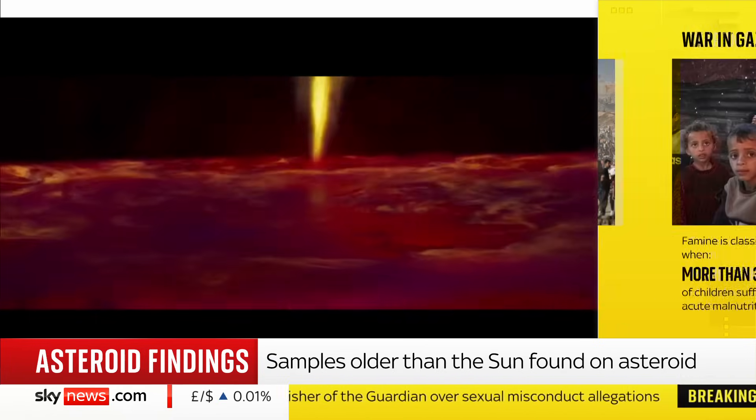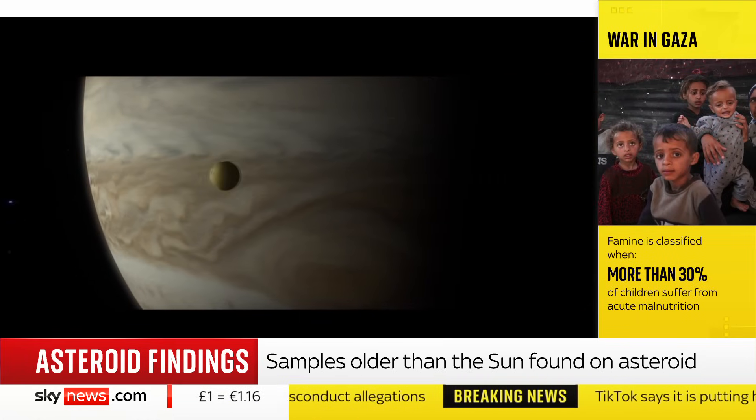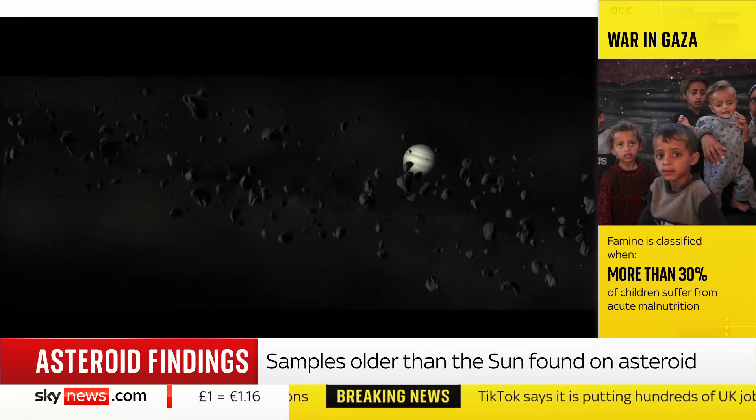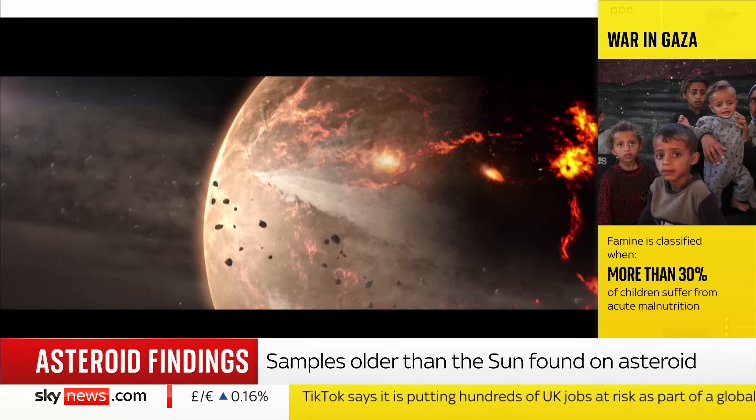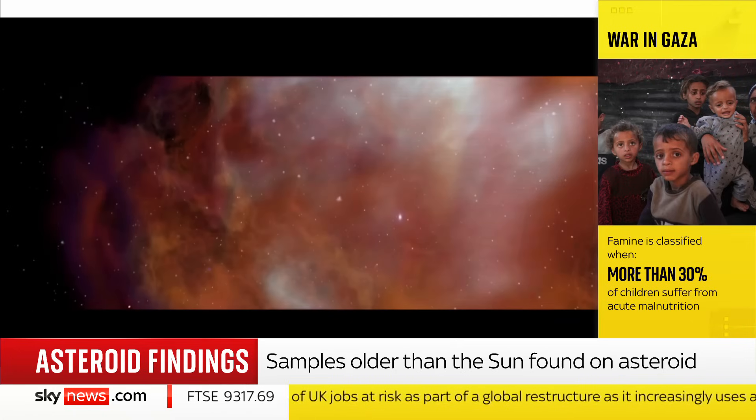It's just been moving around the solar system for the last 4.5 billion years, so it is an extraordinary time capsule of what the early solar system was like. This is important because it is a time capsule.